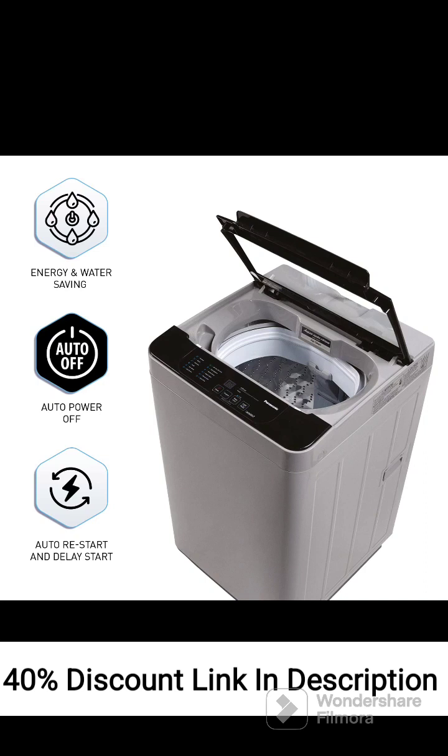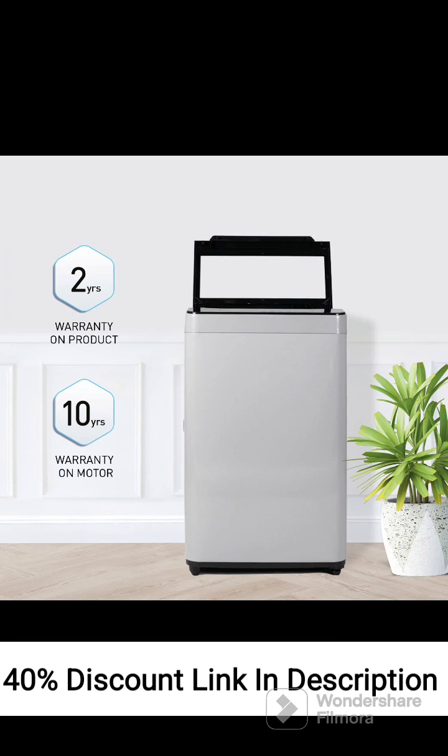The Cazanami Drum design enhances washing performance while minimizing fabric damage. The easy-to-use control panel with a digital display makes selecting wash programs and monitoring the cycle progress convenient. With the Delay Start feature, you can schedule the washing machine to start the cycle at a specific time, adding flexibility to your laundry routine.